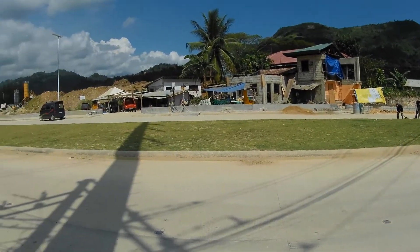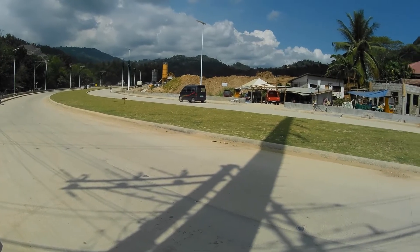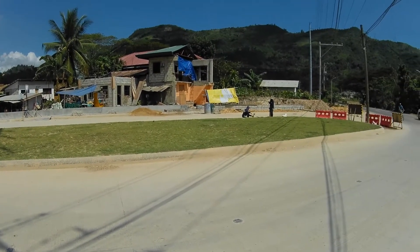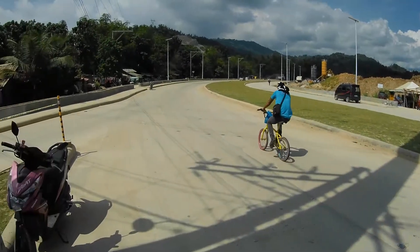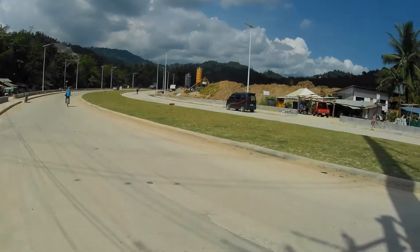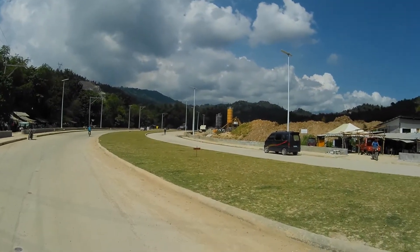Ito yung Sinter Island. Gray na yung Bermuda. Buhay na buhay na yung mga tao ng contractor, naglilinis na. At saka ito naman, may nilalagay na sila - mga streetlight poste.